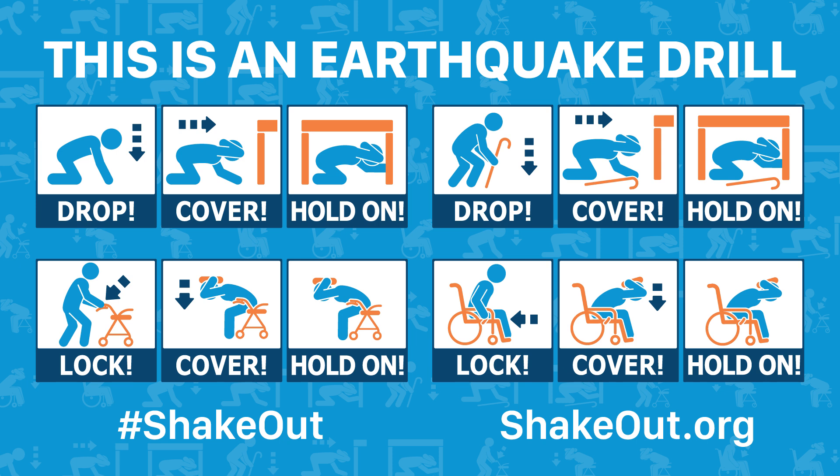This is an earthquake drill. Right now, drop, cover and hold on. Drop to the floor now. During a large earthquake, the ground might jerk strongly and knock you down.